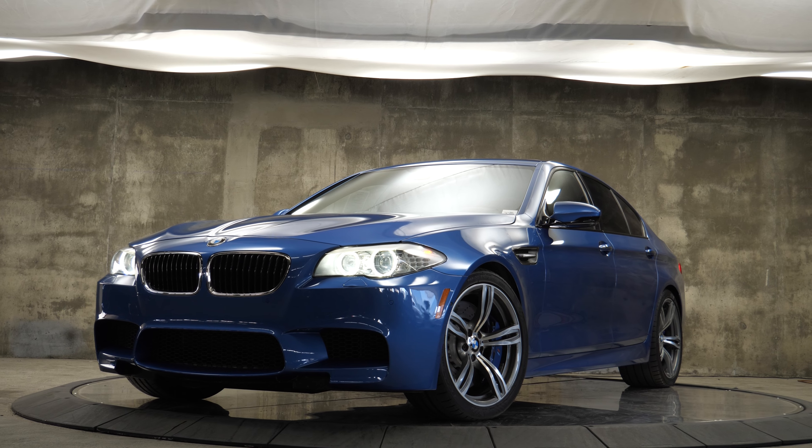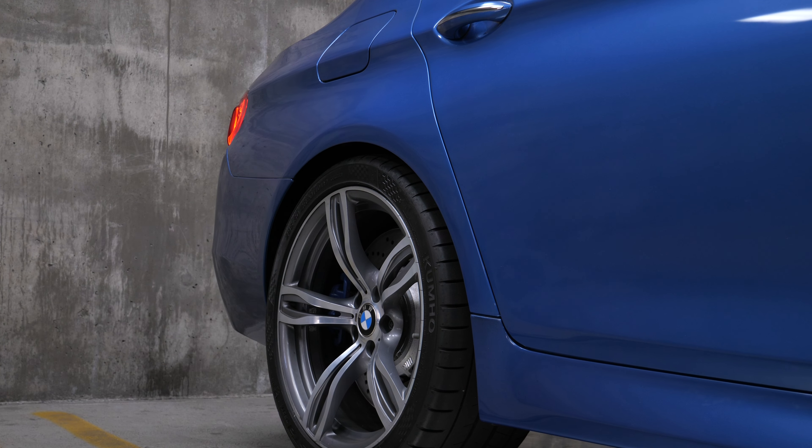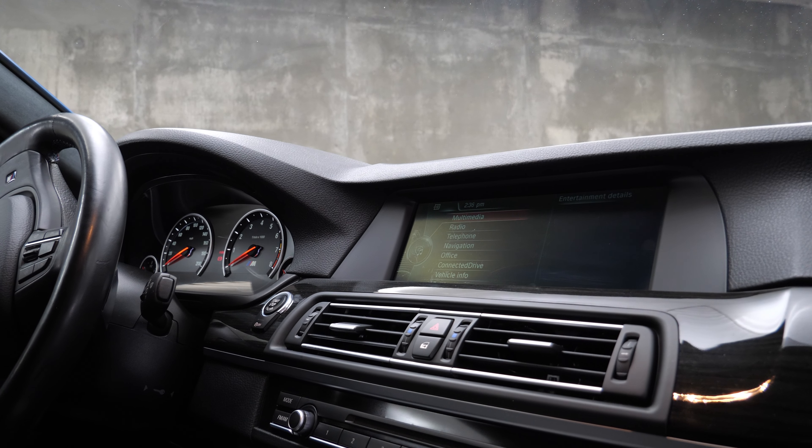Sellout or not, the F10 is no slouch on paper. The motor is a 4.4-liter twin-turbocharged unit producing 560 horsepower and 500 pound-feet of torque. The 0-60 is in the high threes, low fours, and believe it or not, you could have gotten the F10 M5 with a manual, even though basically everyone got it with a DCT — and then we wonder why the manuals are going away. The other components include adaptive dampers, huge 15-inch brakes with six-piston calipers, and an active M Sport differential.